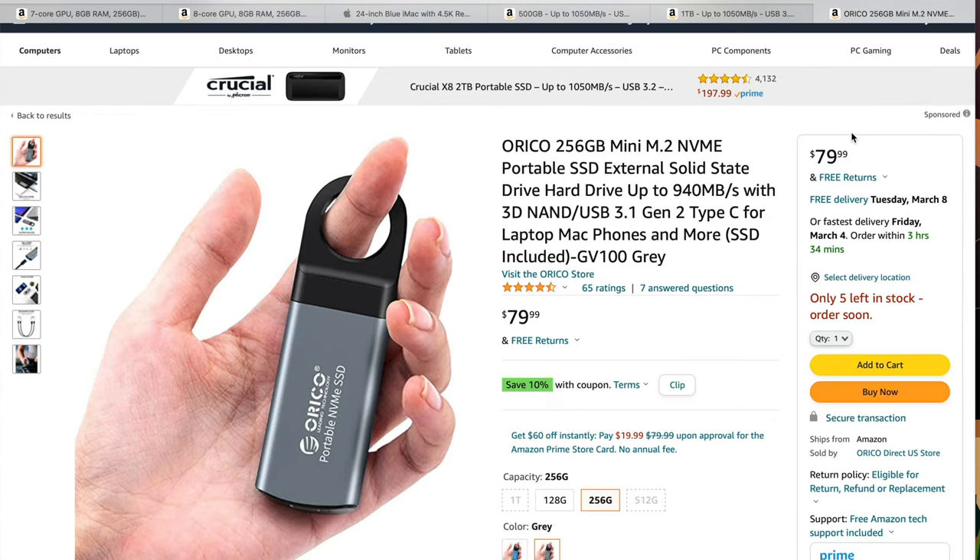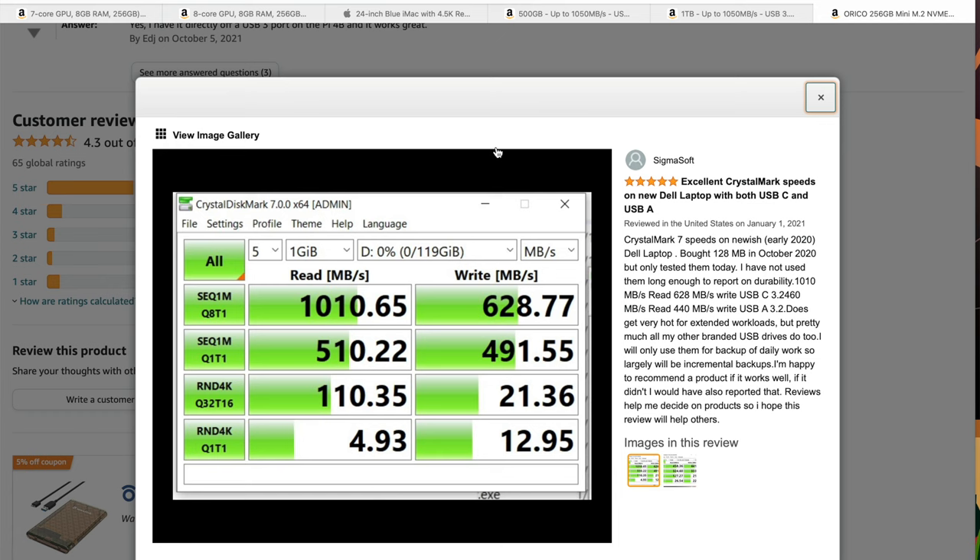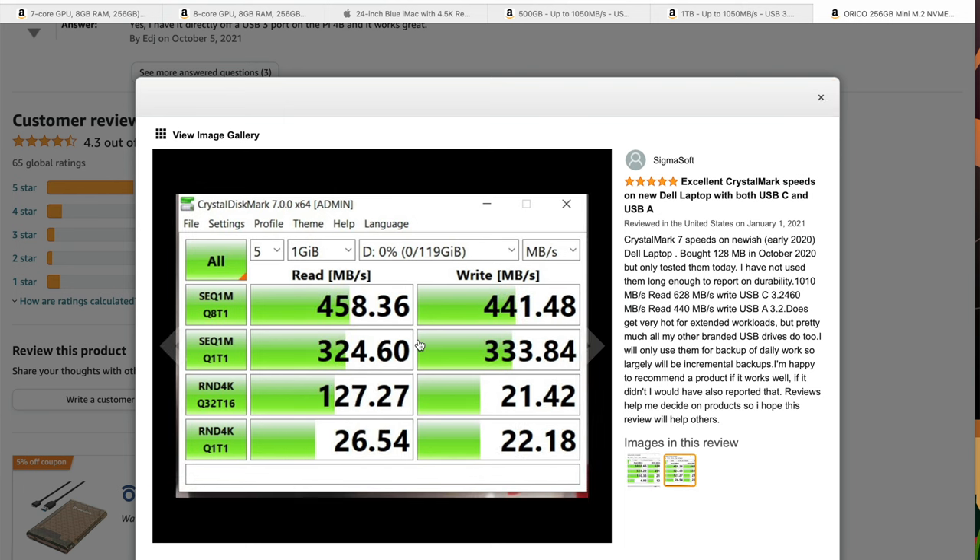I just move things like iMovie onto that fast external drive and work right off it — it's over 1,000 megabytes per second. If you need something small, there's also an Orico 256GB mini SSD for $79 with great reviews. It's tiny — great for travel or the coffee shop when you need extra space. Tests show it gets over 1,000 megabytes per second on USB-C, or around 458 megabytes per second on USB-A. Since all Macs now have USB-C, that's the way to go.